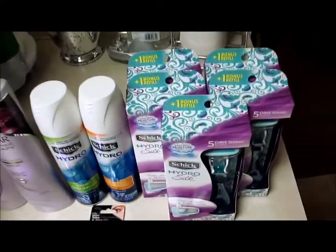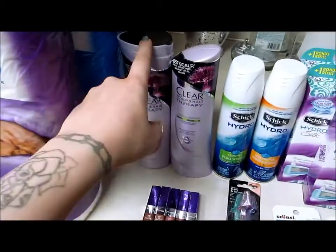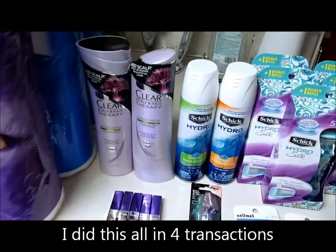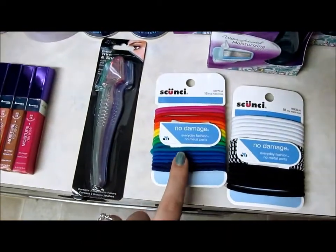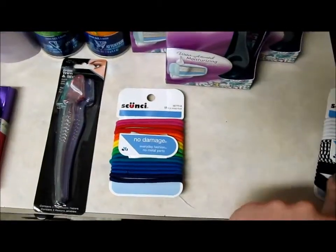I just went and got five more of the razors, two more shaving creams, and a shampoo and conditioner — the Clear Women's shampoo and conditioner. I'm pretty sure it's for women.